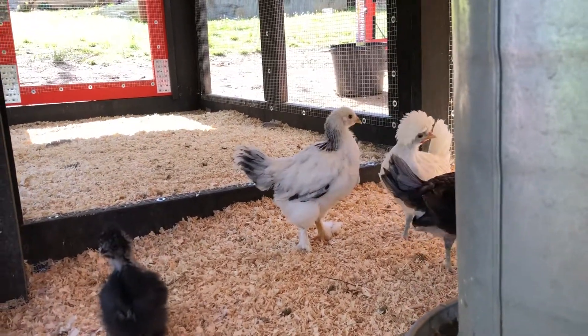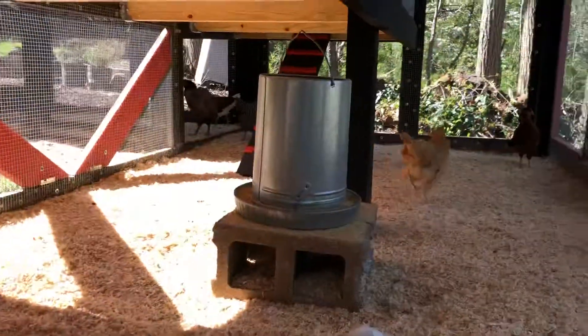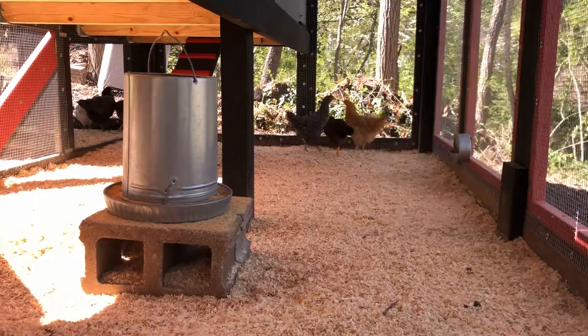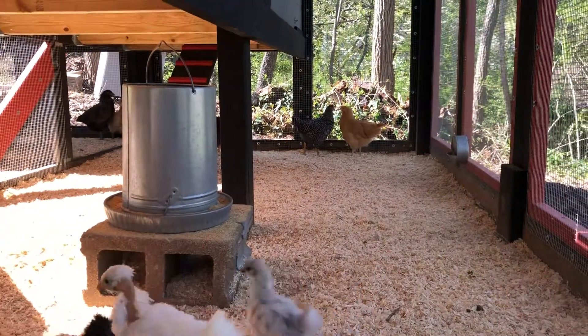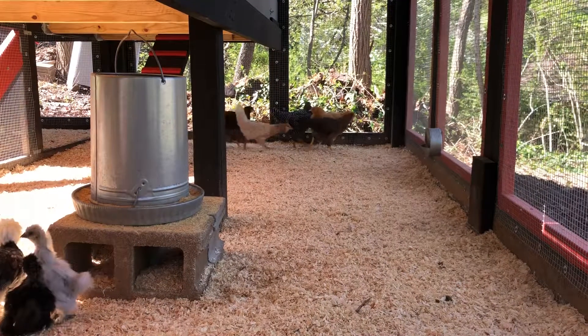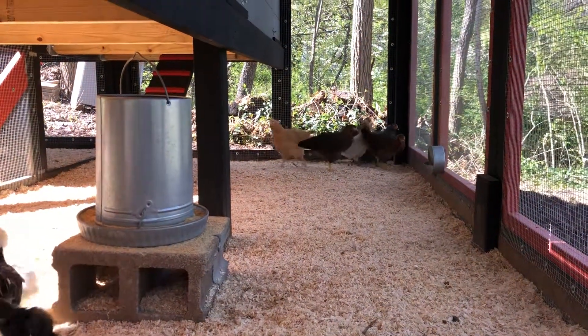We're hoping the Brahma kind of helps protect the little ones. The older chickens are trying to be a little bit cranky about them joining, but they're still young enough that we don't think they've had a complete, firm flock. Obviously our Buff over there is the head chicken.